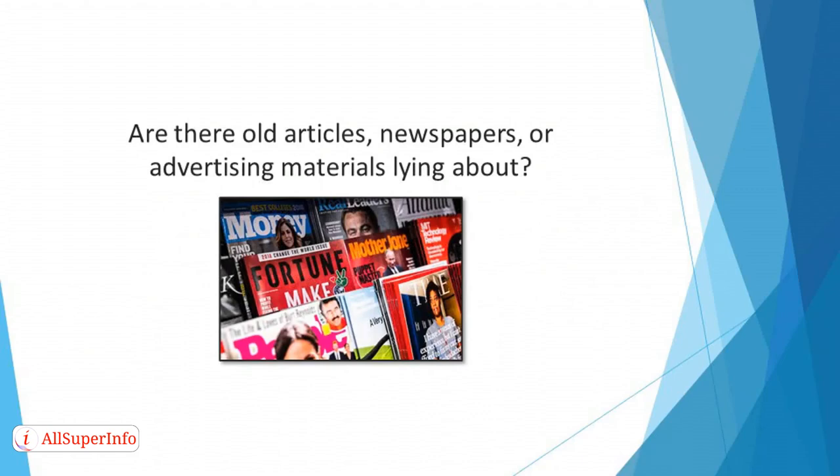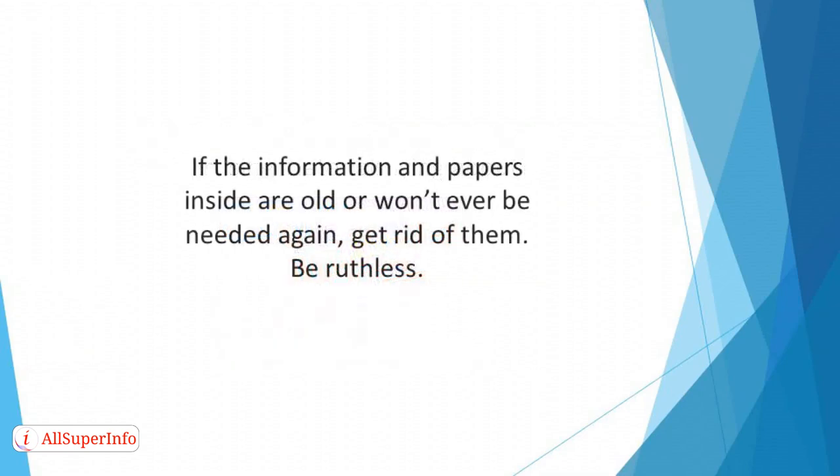Look again at any old binders or files to assess the contents. If the information and papers inside are old or won't ever be needed again, get rid of them. Be ruthless.